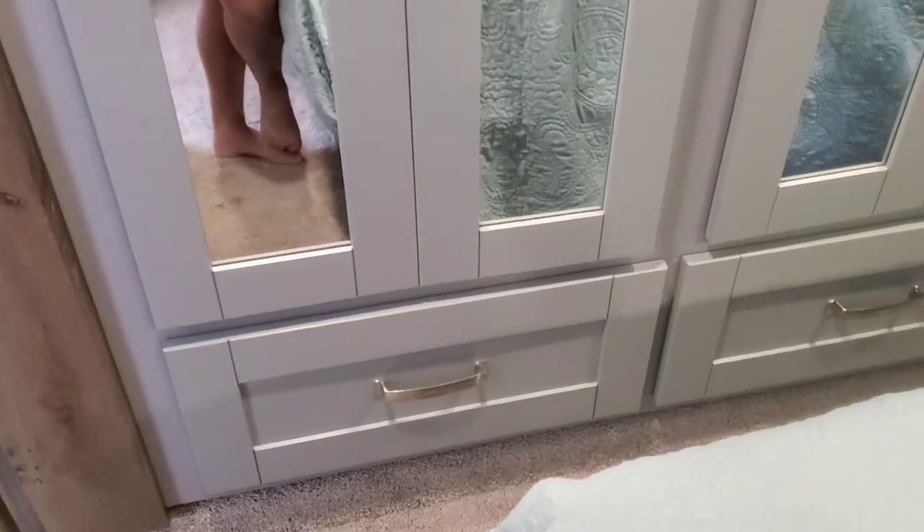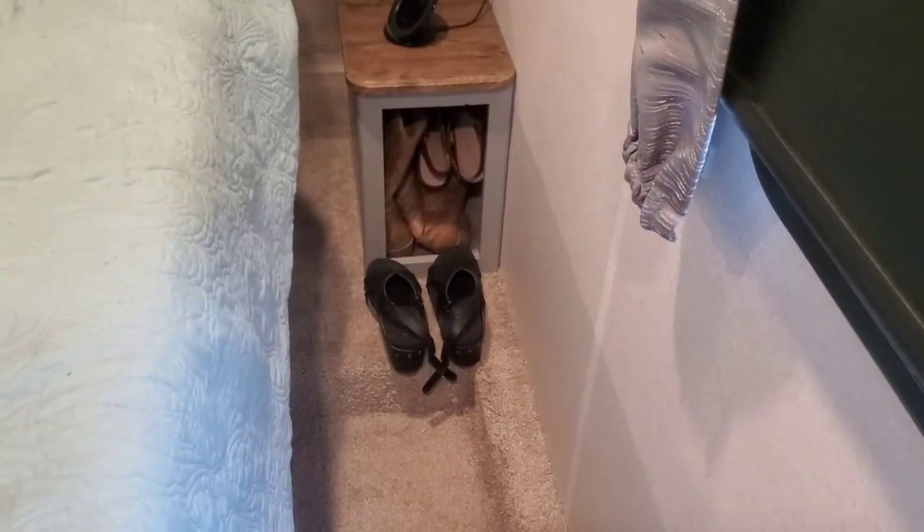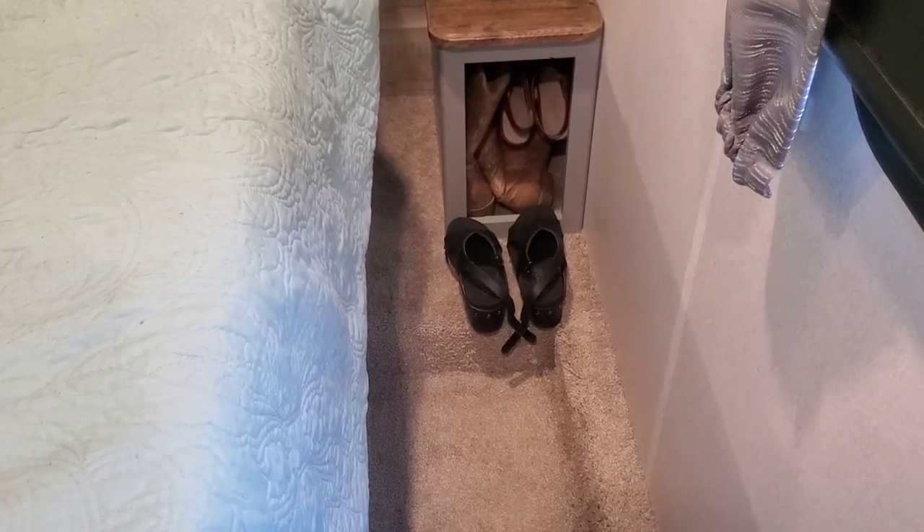Underneath our closet we have one drawer — that's where my bras, underwear, and socks live. Now let's talk shoes. I have a little cubby hole next to the bed. In there I have two pairs of wedges for going out to dinner with the dresses, one pair of boots, and one pair of Teva sandals. Those are the shoes I don't wear every day — my boots, two pairs of wedges, and my Tevas, which I'll be bringing out since it's summertime.